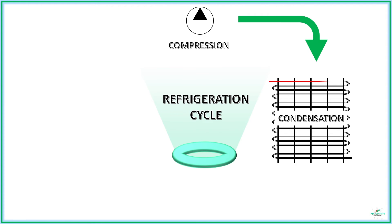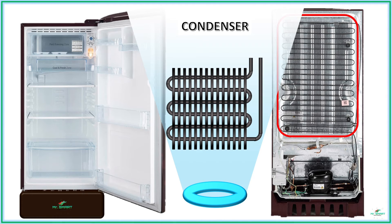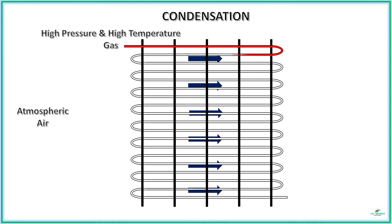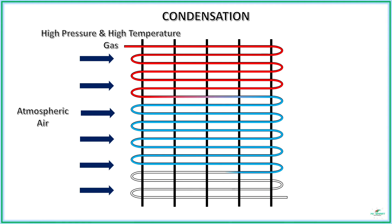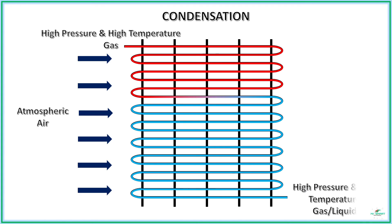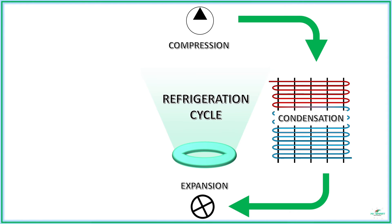So the high-pressure vapor formed at the end of compression needs to be cooled before expansion to get a better refrigeration effect. This is done by the next process called condensation, carried out by a device called a condenser. In the condensation process, the vapor from the compressor — which is at high pressure and temperature — is allowed to cool by natural convection with atmospheric air. As a result, a high-pressure, low-temperature vapor or liquid is formed.